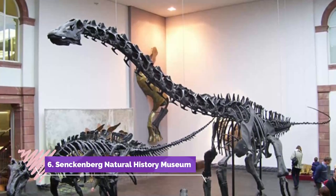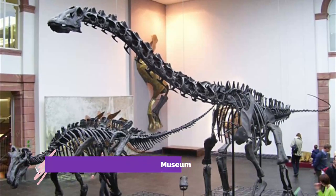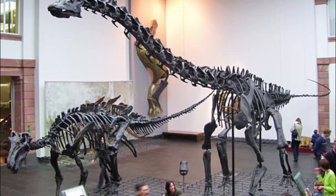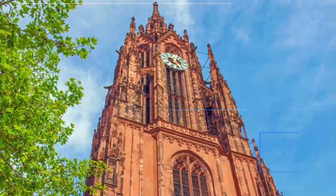Number six: Senckenberg Natural History Museum. Located in Frankfurt's Senckenberg Gardens, the Senckenberg Natural History Museum is one of the most modern museums of natural history in Europe and the second largest of its kind in Germany.